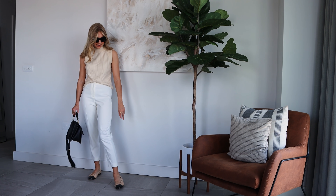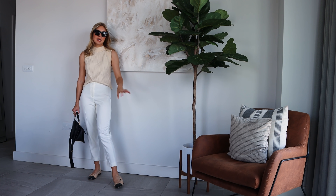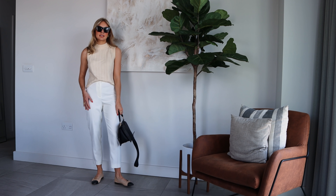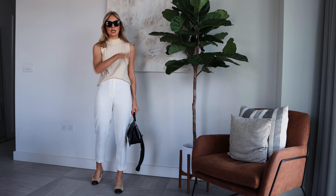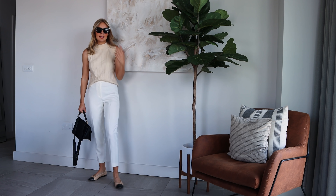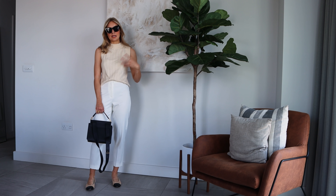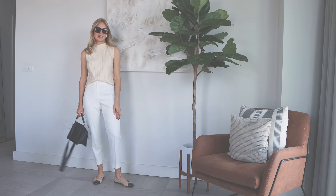I paired it with my Chanel flats. The beige in these flats ties in really nicely with the beige in the top and then I picked out the black from the toe cap and popped that in the accessories so the toe cap didn't look too stand out and alone. I just like this minimal outfit and I think if you're going for workwear maybe stick to a three colour rule so you don't feel overwhelmed. So cream, beige and black makes a great combination.